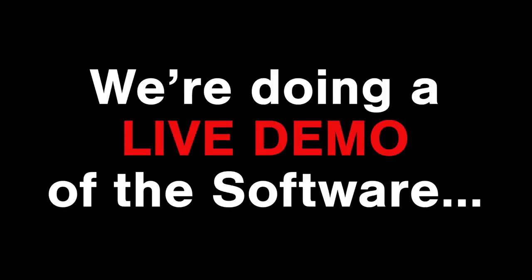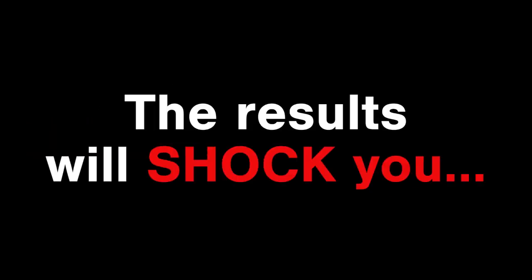Starting right now, we're doing a live demo of the software. This is completely new and unseen. Do not miss this. The results will shock you.